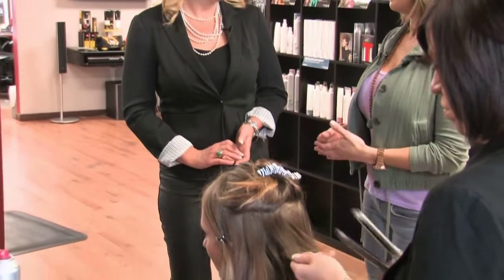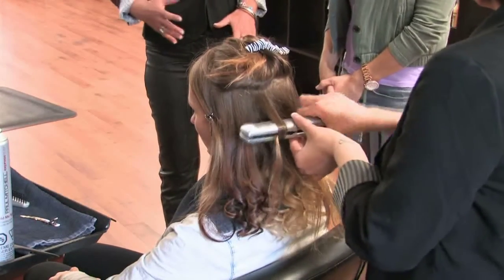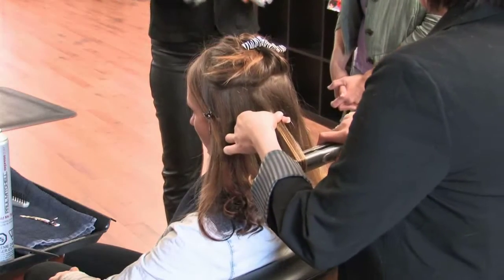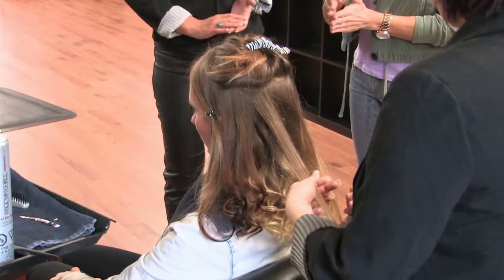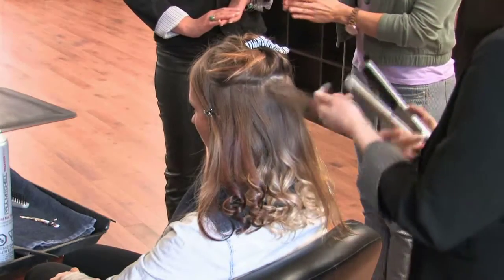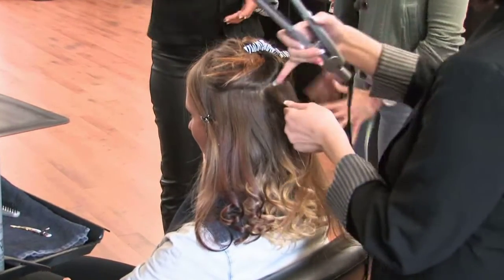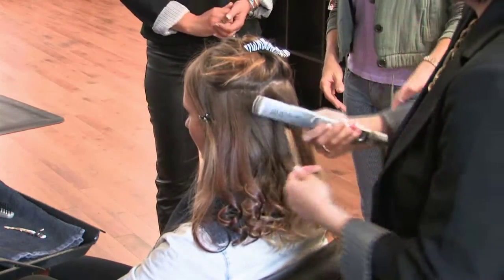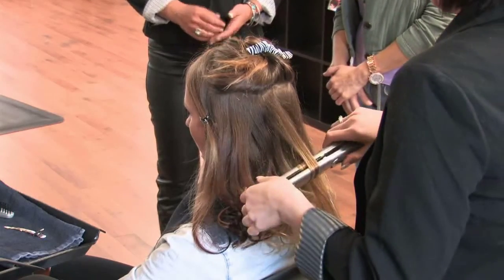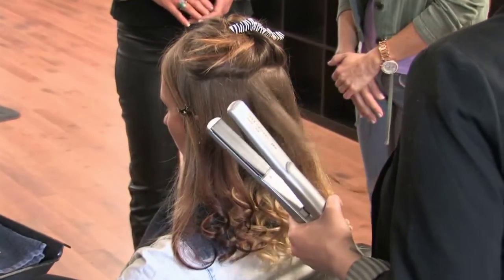Do you see women specifically coming in asking for that, or do you recommend it? It's a bit of both — we have people who come in and say 'what's new?' and go for it, and others who know it's their time for their highlights. It sometimes turns into a gradual lightening as you make your way through summer, getting lighter and lighter. The ombré is still popular — darker on top and lighter around the ends — and it can incorporate browns to blondes or reds to coppers.